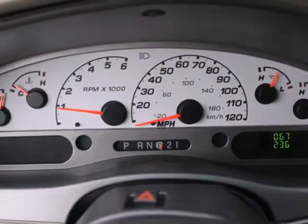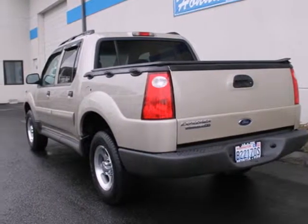Ford's extraordinary Explorer Sport Track is bold and fearless, willing to take you to new heights in safety, style and performance.